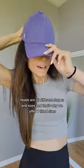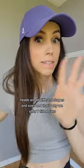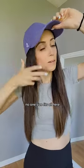Heads are all different shapes and sizes, and that's why we offer seven fitted sizes. No one size fits all here.